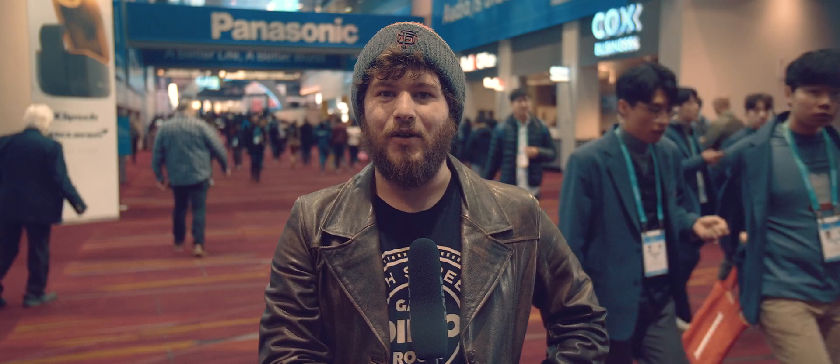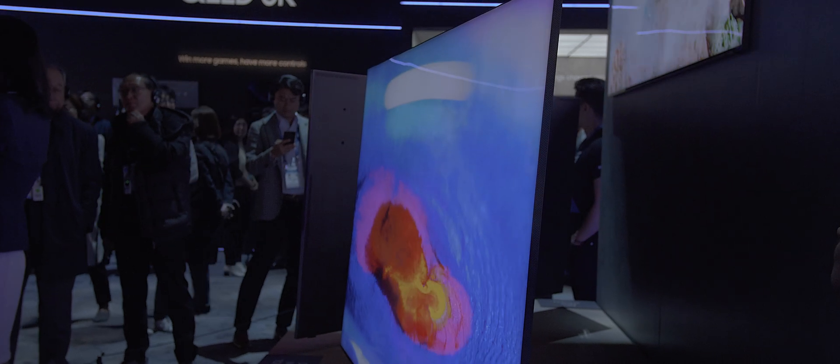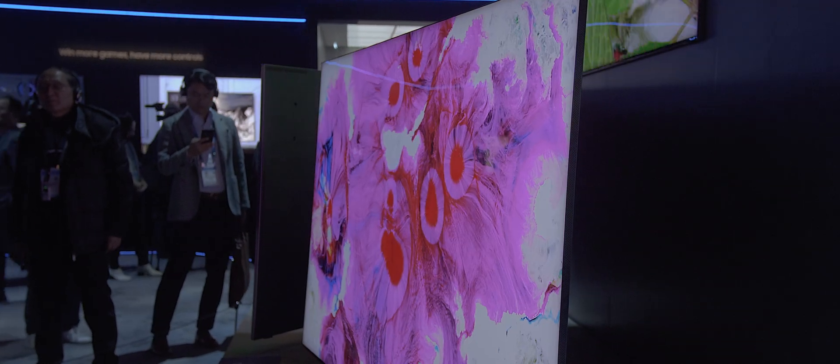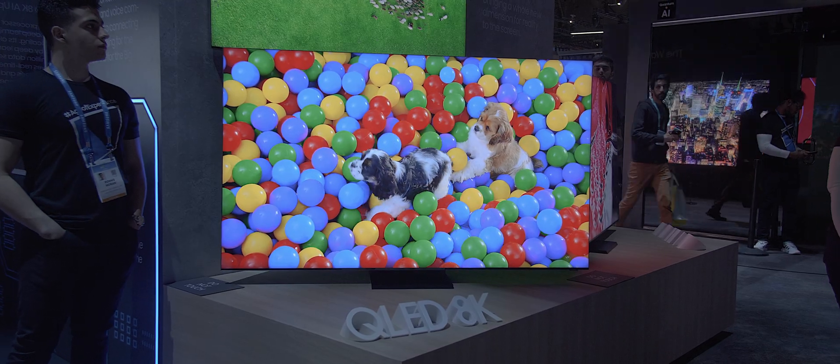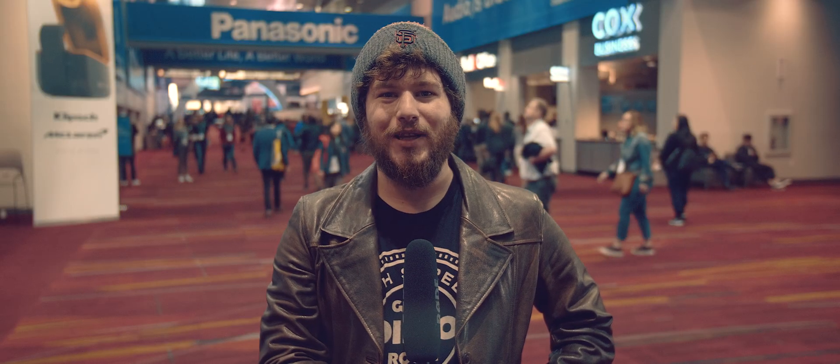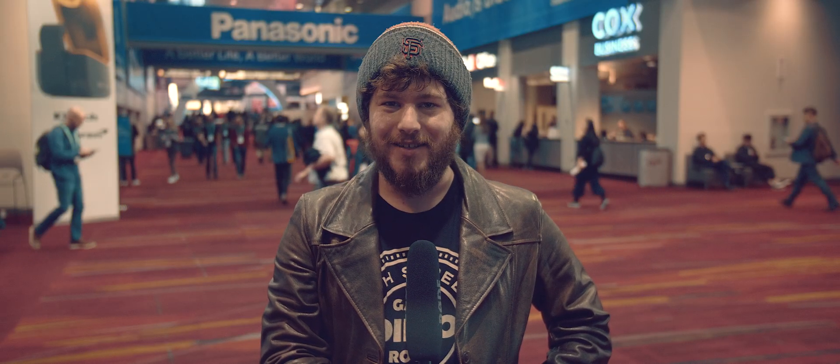There was also a very interesting TV with almost no bezel at all. This is a trend I definitely want to be continued for TVs going forward, as the less bezel there is, the more actual screen you get in a smaller amount of your wall. And it just looks too clean and too futuristic not to like.